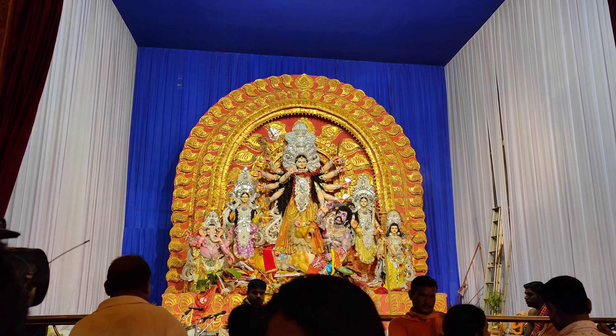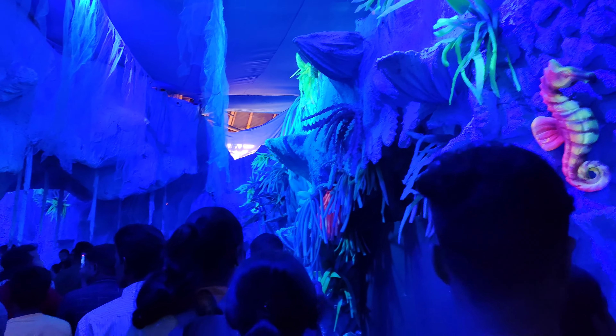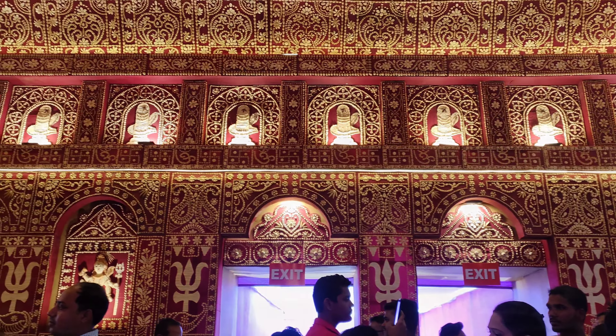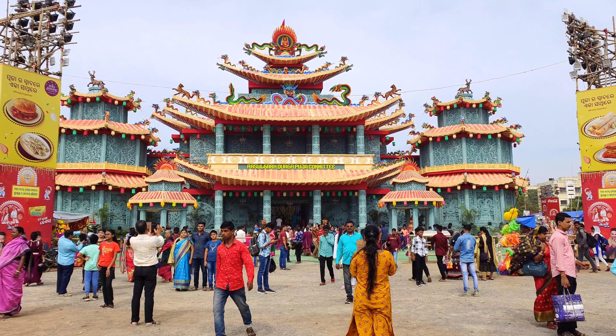Asatoma sad gamaya, tam soma jyoti gamaya, mithyorma mritam gamaya.